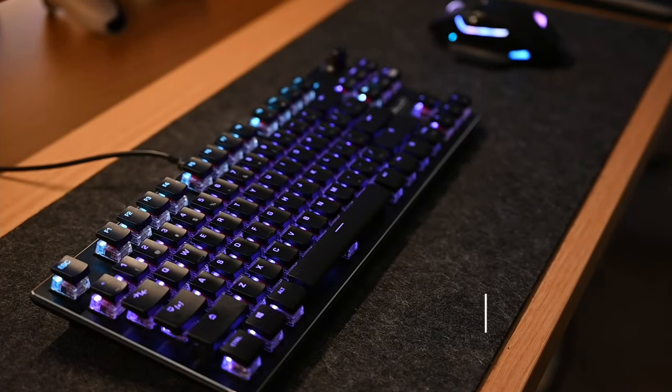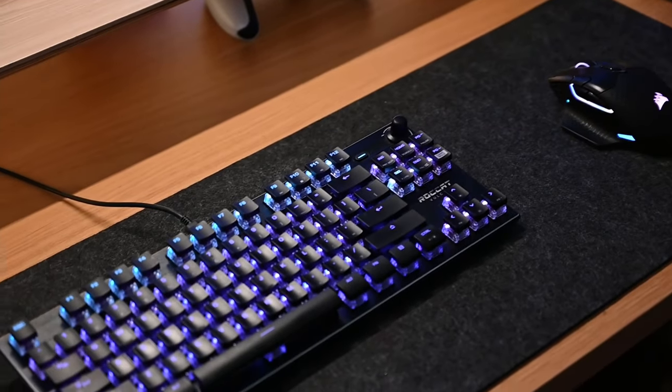Moving on to peripherals — for my keyboard I use the Rokat Vulcan. I like smaller keyboards and I one day want to get a 60% mechanical keyboard, but this is a fantastic keyboard. It's great for gaming and I love the sound it makes. I'm a huge fan of loud space bars — I know that's weird. It's a very responsive gaming keyboard and it's also fairly good for productivity.